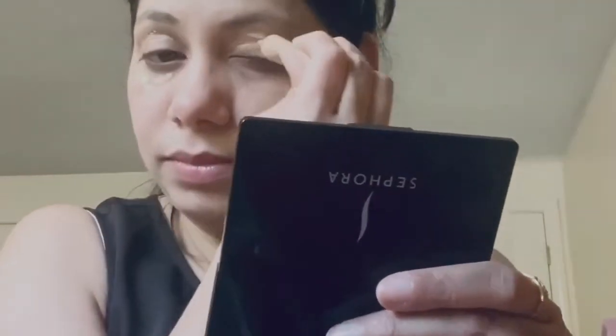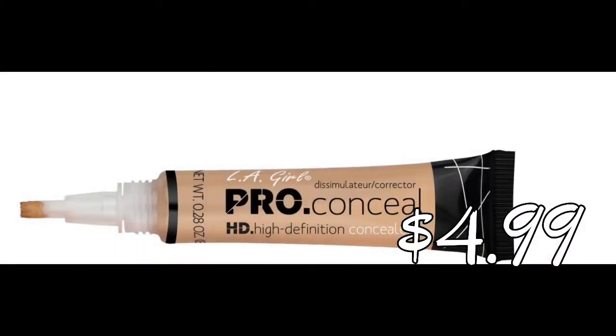Now moving to the next step — I'm concealing my face with the LA Girl Pro Concealer in the shade Natural. To blend the makeup, I'm using a damp beauty blender from ELF.